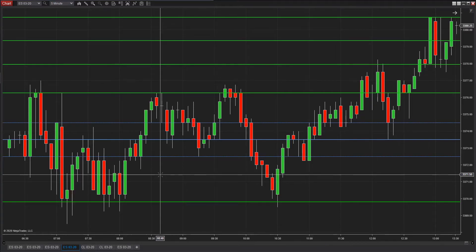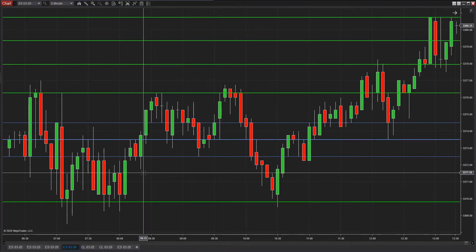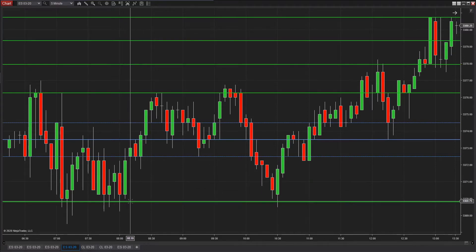Welcome back to Day Trade Like a Pro. We're looking at the S&P 500 — this is a five-minute chart. Coming into the morning, we had a couple of things here that we were looking for.